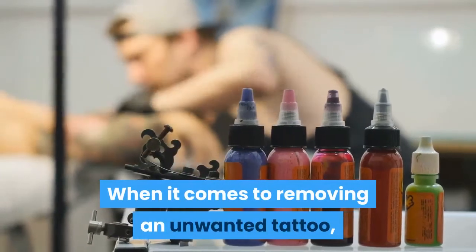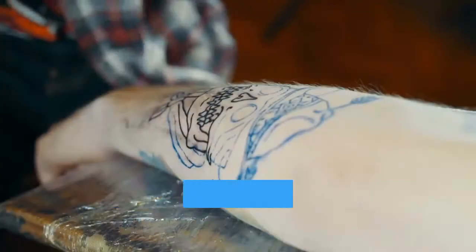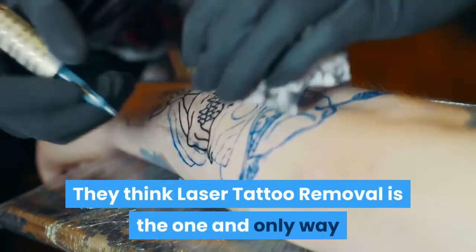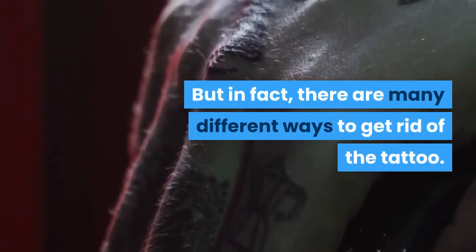When it comes to removing an unwanted tattoo, many people don't realize all of the options they have. They think laser tattoo removal is the one and only way since it's the most common method these days. But in fact, there are many different ways to get rid of a tattoo.